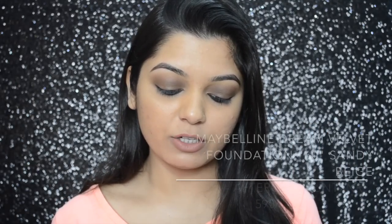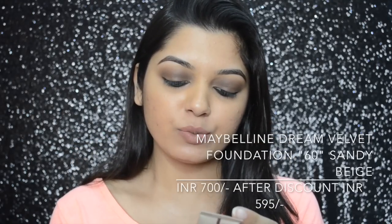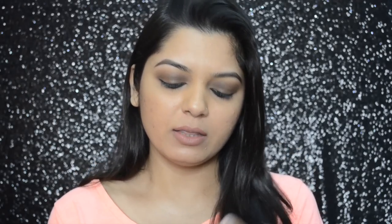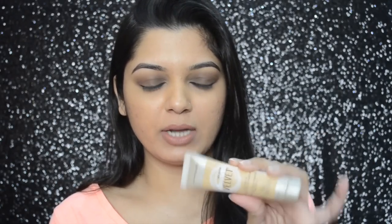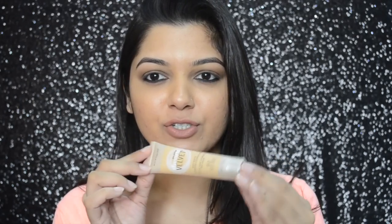Next I got the Maybelline Dream Velvet Soft Matte Hydrating Foundation in shade 60 Sandy Beige. This one retails for 700 rupees and after discount I got it for around 500. Unfortunately Maybelline has only launched four colors in this range and I found this one to be my closest shade. I've heard mixed reviews — some people like it, some don't — so let's see how it works for me. It comes in tube packaging which is great for traveling, and I'm really looking forward to trying it.